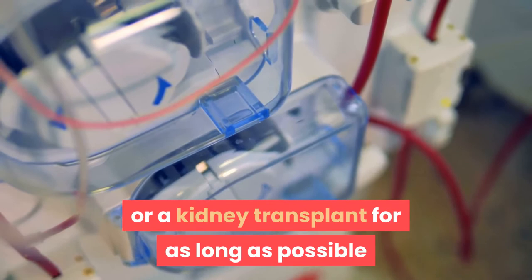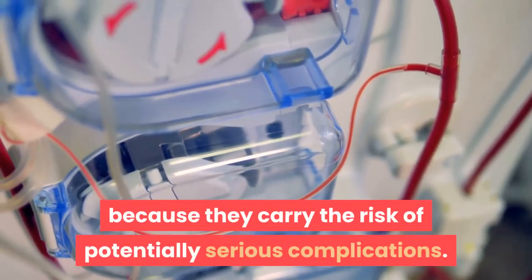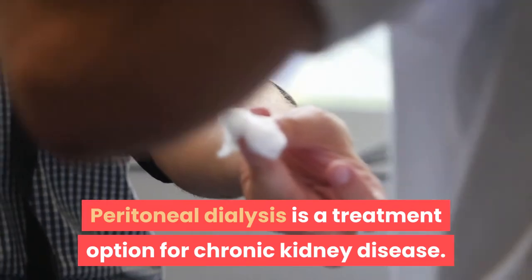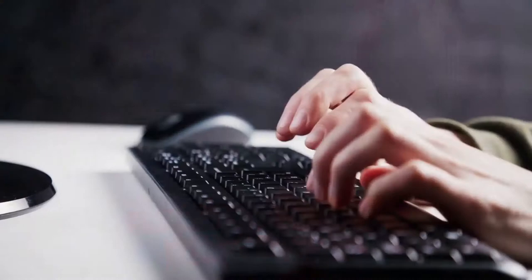The patient will need dialysis or a kidney transplant in order to survive. Most doctors will try to delay the need for dialysis or a kidney transplant for as long as possible, because they carry the risk of potentially serious complications. There are two main types of kidney dialysis, each with subtypes.